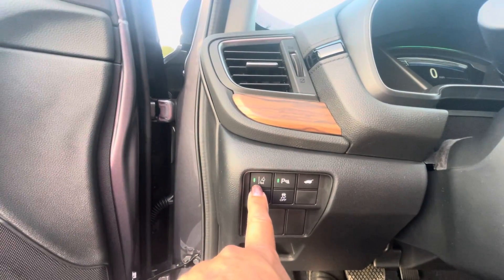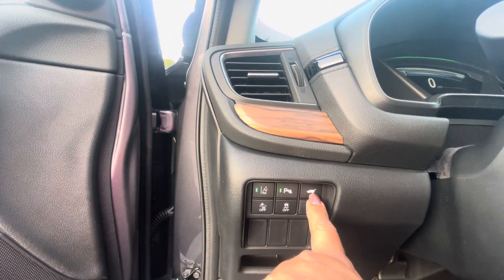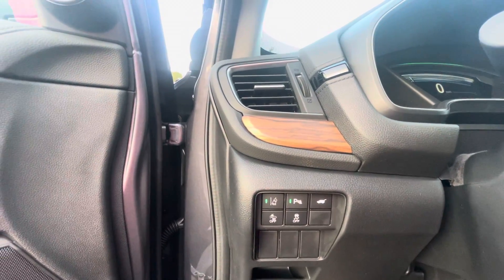You've got your lane departure, parking sensors — you can open the liftgate here — forward collision and traction control.